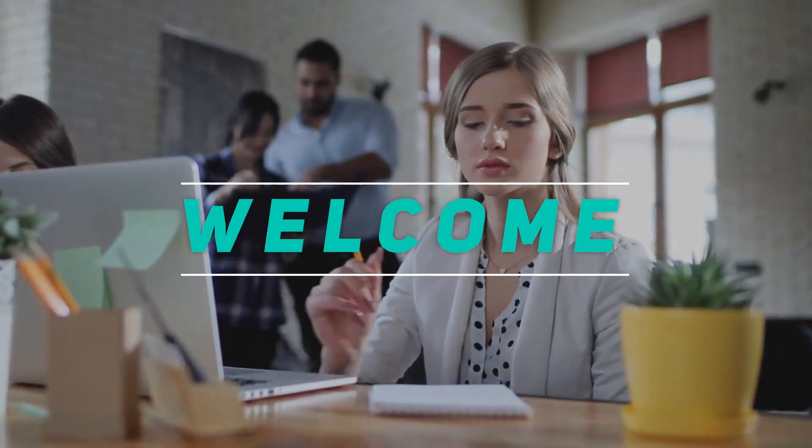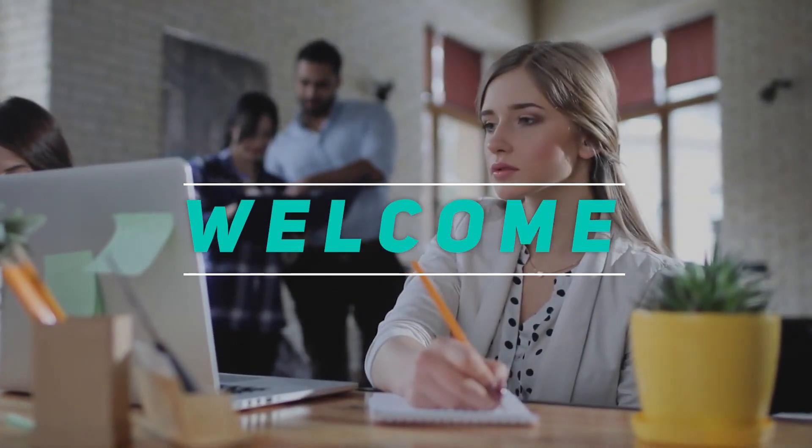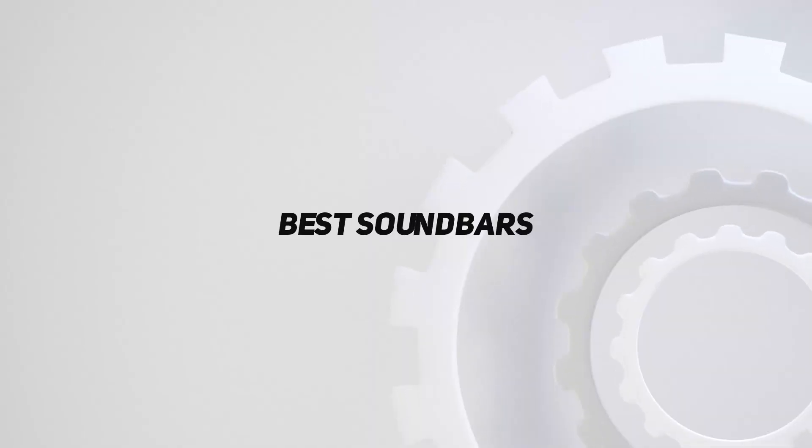Hey, welcome back to my channel. In this video, I'm gonna talk about the top 5 best soundbars.